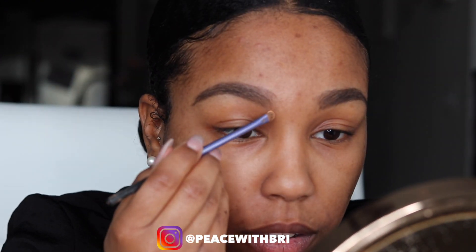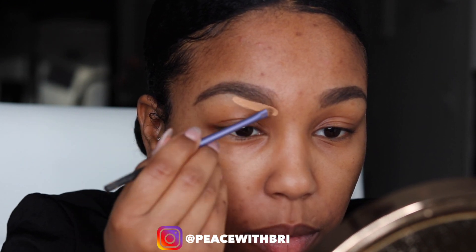After combing my brows lightly to blend any harsh lines, to outline my brows I'm going to use a concealer. I'm using Huda Beauty The Overachiever concealer in Toasted Almond — I just go underneath my eyebrow.